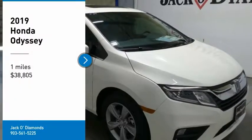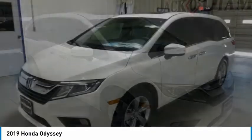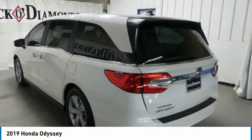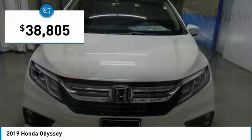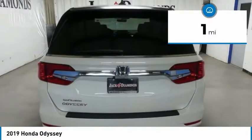Stop by and take a look at the 2019 Honda Odyssey. The Honda Odyssey is a showcase of distinguished style, captivating technology, and advanced safety features — a must for all families. It is priced below $40,000, and this vehicle has less than 100 miles.